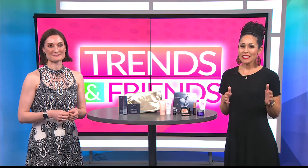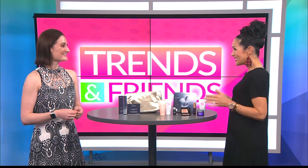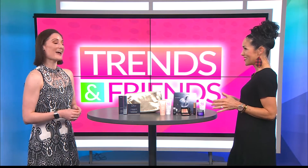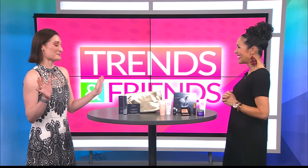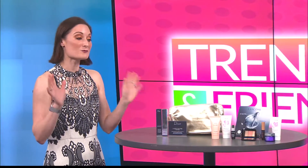Friends, thanks so much for joining us. With us now is Mariel with Dillard's and we're talking gift with purchase. It is the best time for any cosmetic. I'm excited about cosmetics no matter what, but this is wonderful.